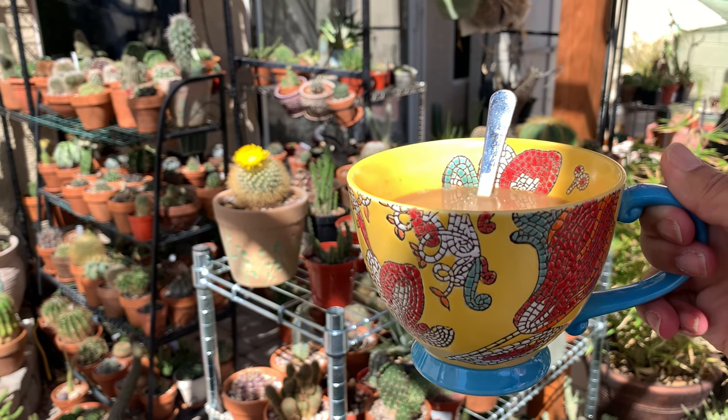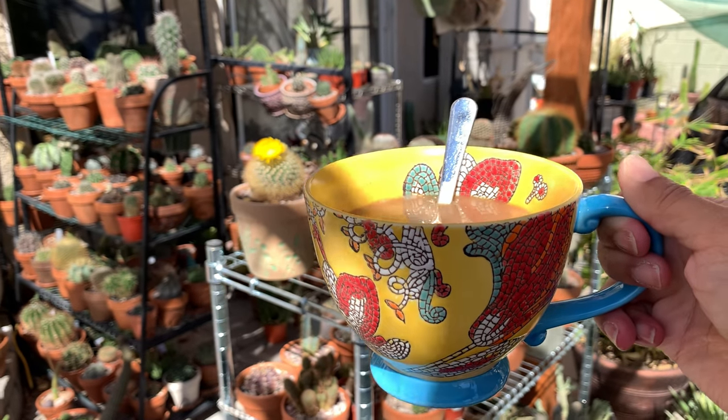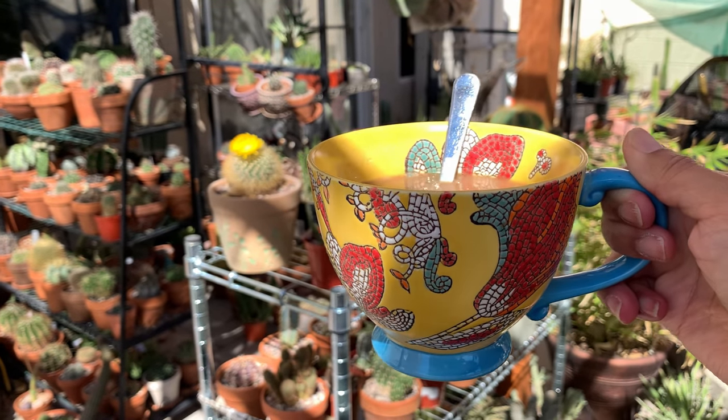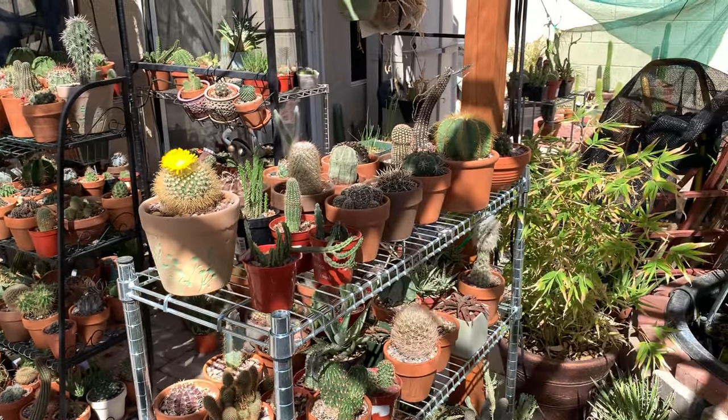Good morning, good afternoon, or good evening everyone. My name is Anna and welcome to Cactus Caffeine. In this channel I share with you my passion for growing cactus and other desert plants over a cup of coffee.